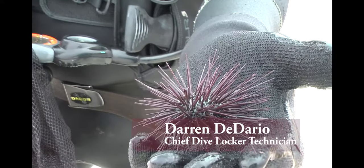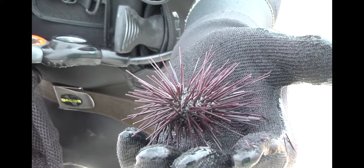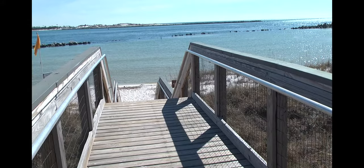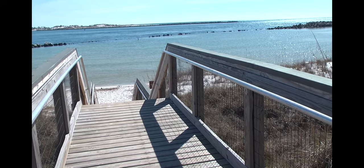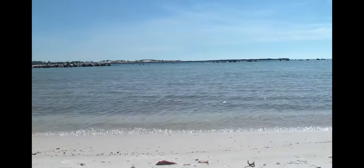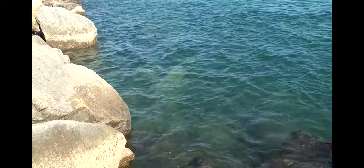Our biology department at the main campus needed some sea urchins for a reproductive study on the sea urchins themselves. They know that this particular area, which is St. Andrew State Park along the jetty, has a very good population of sea urchins, especially at the time of year that we went, in January.